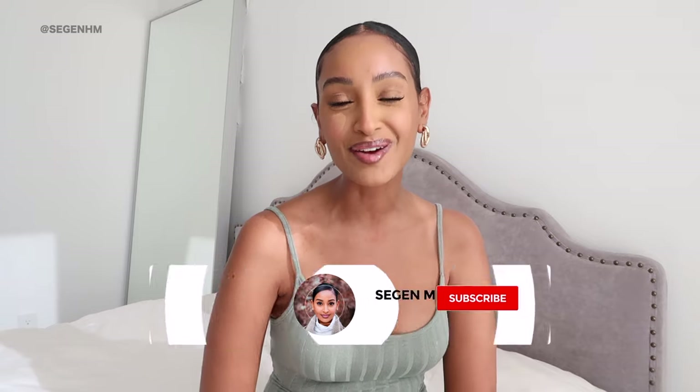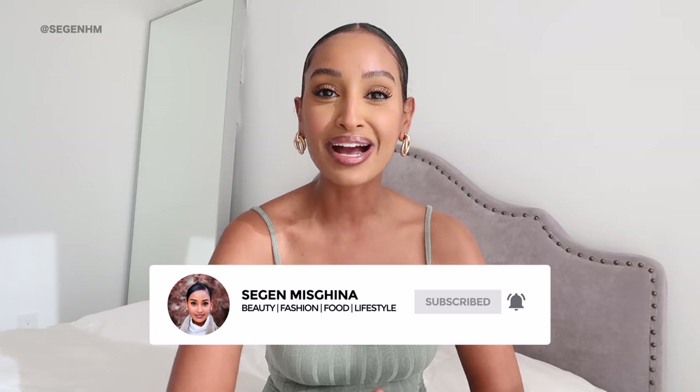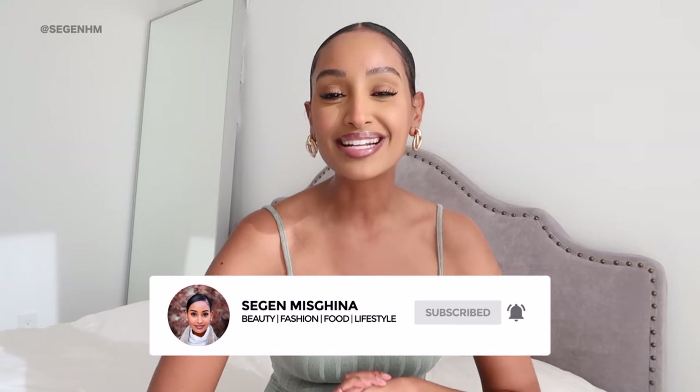Hey beautiful people and welcome back to my channel. If you're new here my name is Sagan Mizgina and in today's video I'm gonna be showing you guys my top five trendy sunglasses that are under 20 whole dollars. All of these sunglasses are going to be linked in the description box below and you can purchase them from Amazon as well.